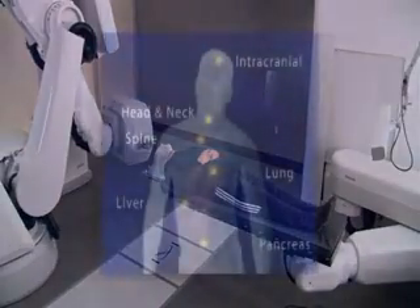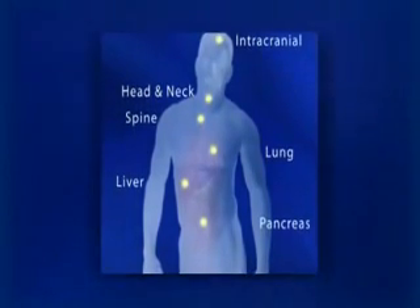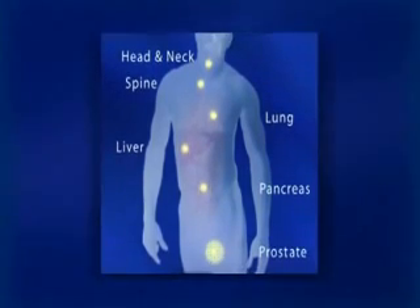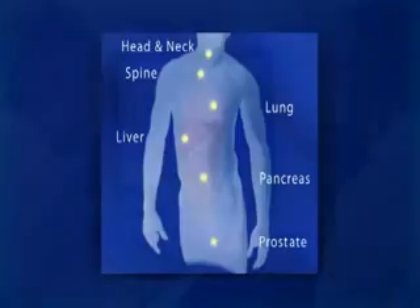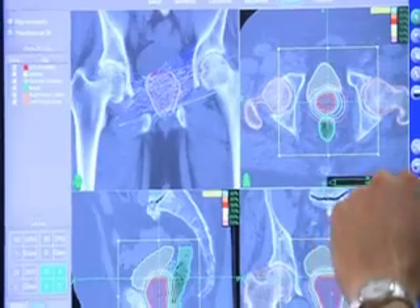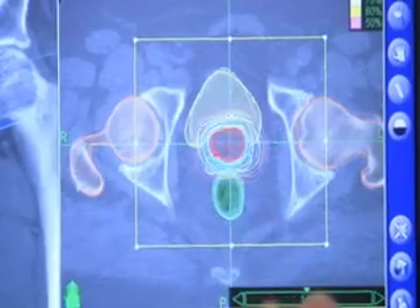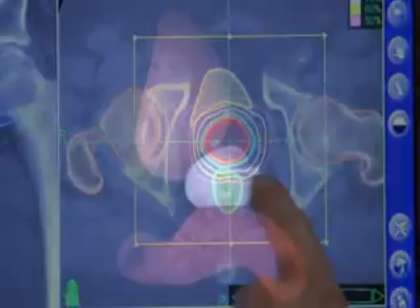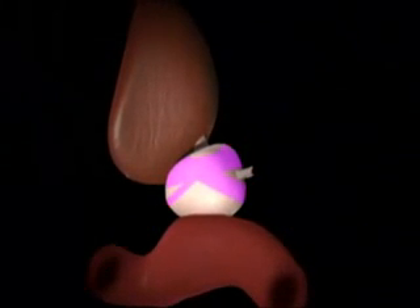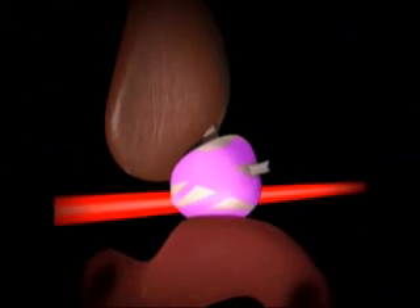Third, unlike some radiosurgery systems which can only treat tumors in the head, the CyberKnife system has unlimited reach to treat a broad range of tumors throughout the body, including the head, spine, liver, prostate, and lungs. And finally, the CyberKnife system's treatment accuracy is unrivaled. Its ability to treat tumors with pinpoint accuracy is unmatched by other radiation therapy and radiosurgery systems. The CyberKnife system can essentially paint the tumor with radiation, precisely delivering treatment to the tumor alone while sparing surrounding healthy tissue.